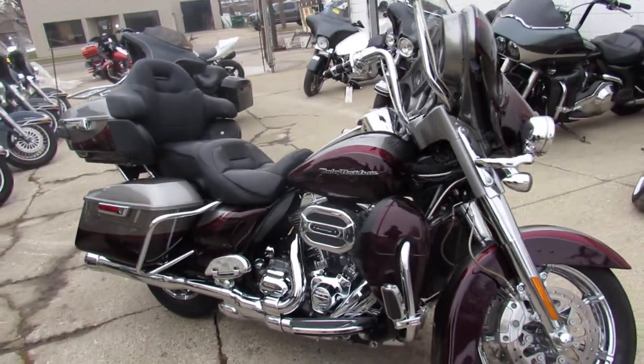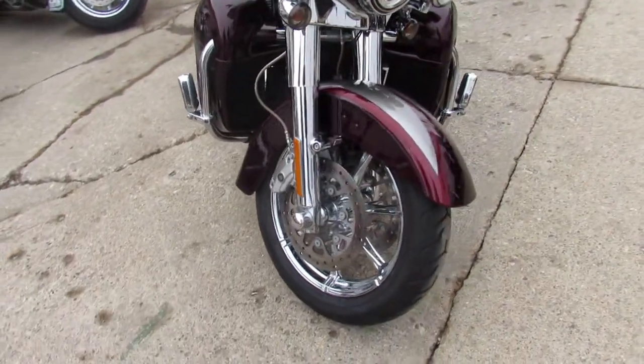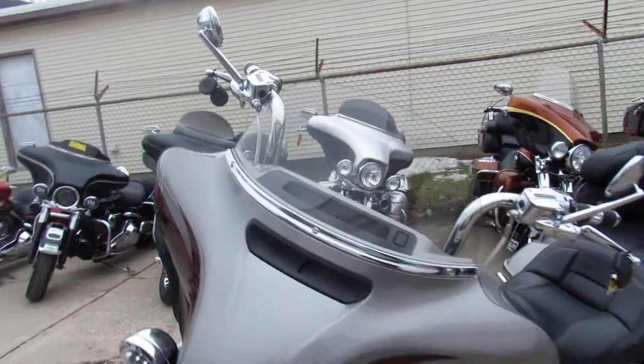Hey guys, ApprovalPowerSports.com here doing some videos on the used Harley-Davidsons. Check this one out, you're not going to miss it. It's a 2015 Screamin' Eagle Ultra Limited for sale in the Palladium Silver and Typhoon Maroon.